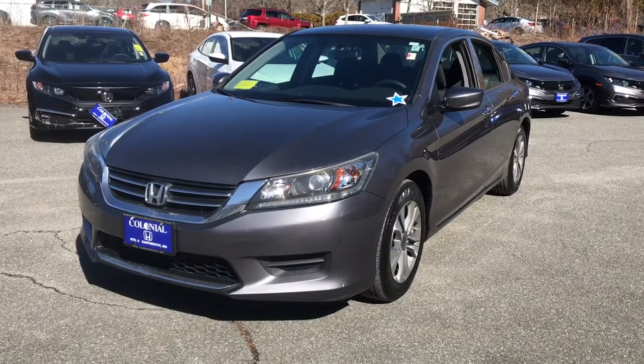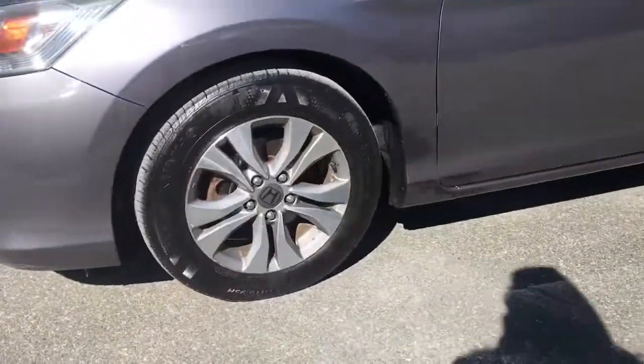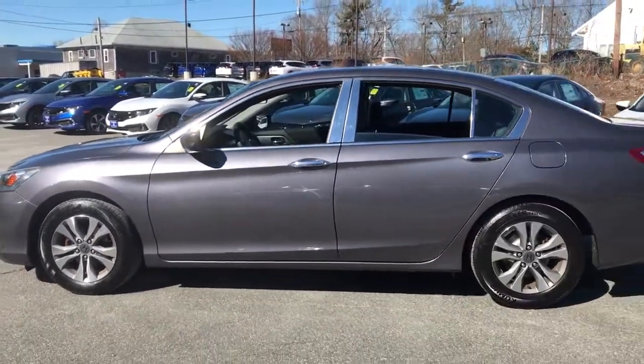You will be amazed by this 2014 Honda Accord. With less than 110,000 miles on the odometer, this vehicle provides excellent value.